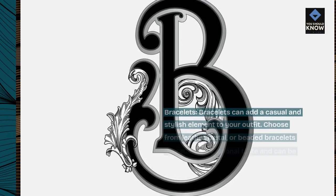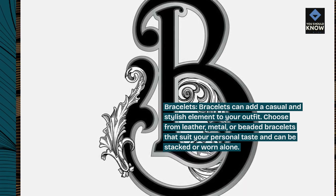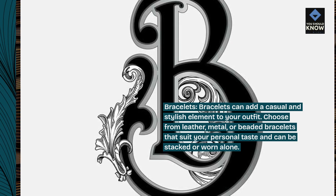Bracelets. Bracelets can add a casual and stylish element to your outfit. Choose from leather, metal, or beaded bracelets that suit your personal taste and can be stacked or worn alone.